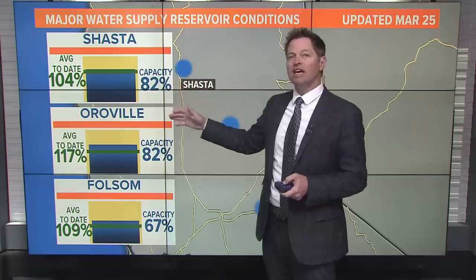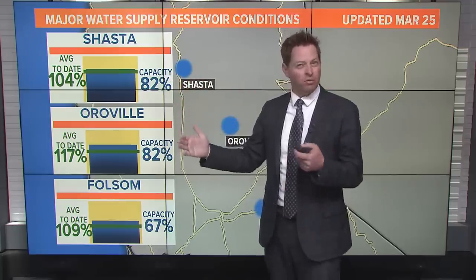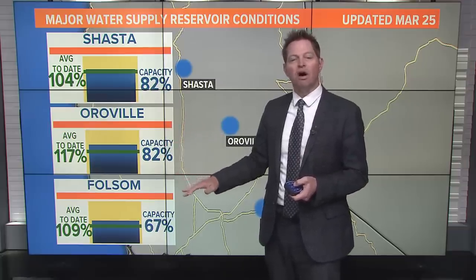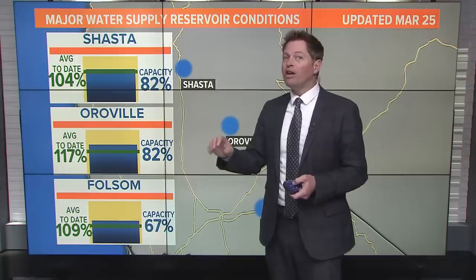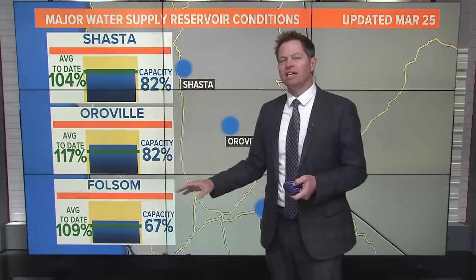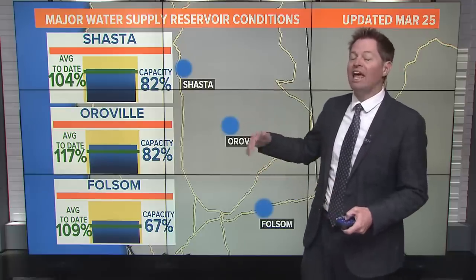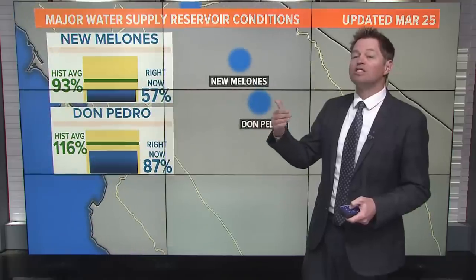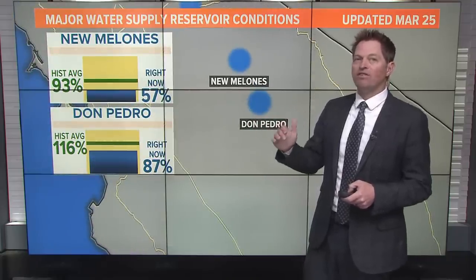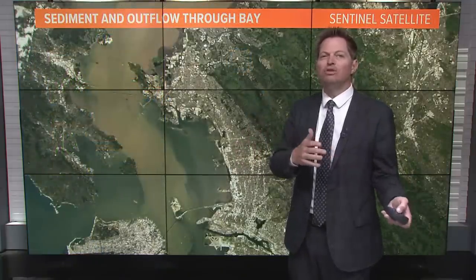Shasta is now 82% full — more than average. Oroville, which is also a massive lake somewhat near Chico, is at 82% capacity, way above average. Smaller lakes like Folsom — about one quarter the size of Oroville or Shasta — seem artificially low right now because they're in full flood protection mode, releasing water as more comes in and preparing for the big long spring melt season. There's plenty of water that should get most, if not all, of these lakes very close to full by peak reservoir storage season around June to July.